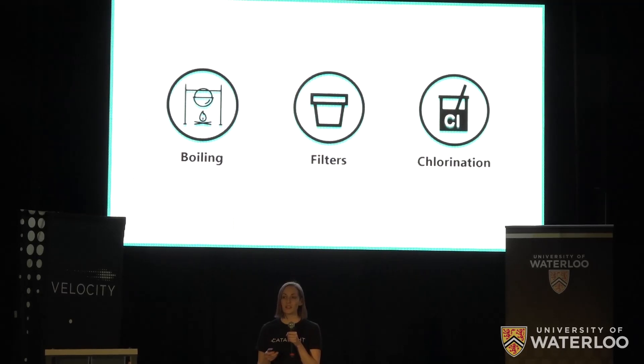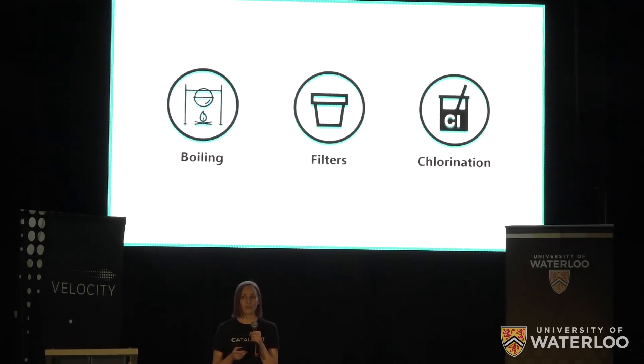Of all the ways to treat water, these are the most commonly implemented in developing communities. Boiling over a wood fire is expensive over time and releases harmful toxic fumes. Traditional filters are slow and require regular maintenance, and chlorine is required in such high doses that it's harmful to human health and leaves water tasting so badly that many people refuse to drink it. What's worse is that none of these methods remove a wide enough range of contaminants to keep people safe.